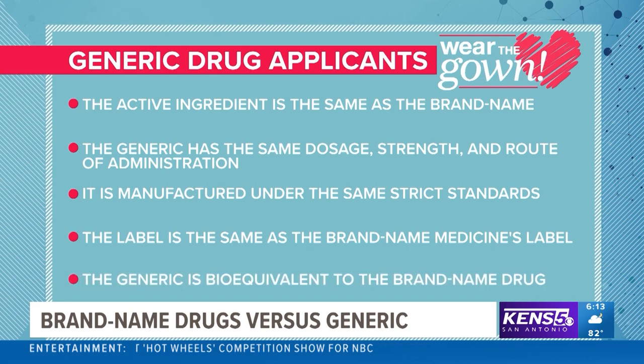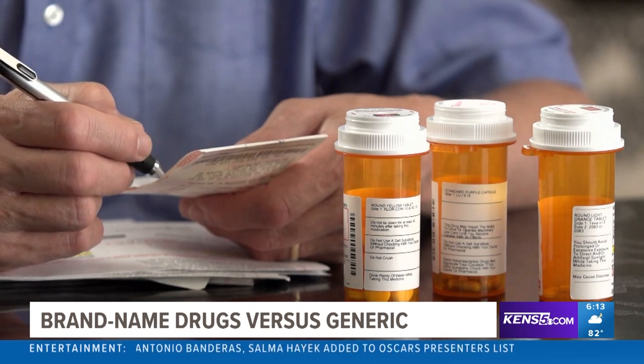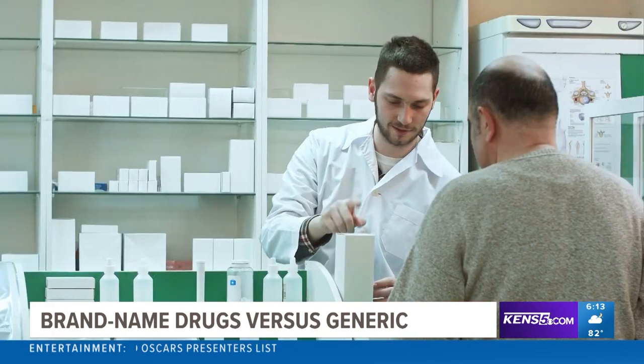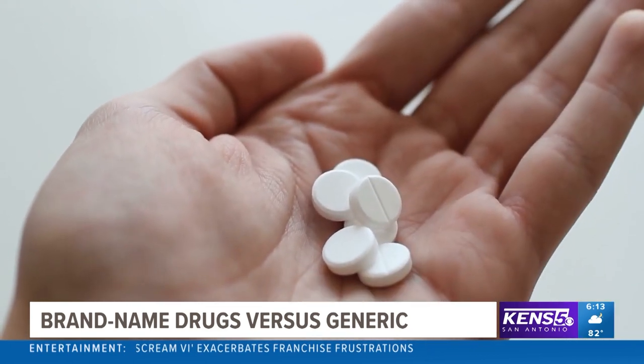The generic must also be bioequivalent to the brand name drug. Noting the inactive ingredients or fillers is a must before you switch to any generic, because of the chance of allergic reactions. It's good to consult with your healthcare provider or pharmacist to make sure that the generic product you're switching to doesn't have that ingredient in it.